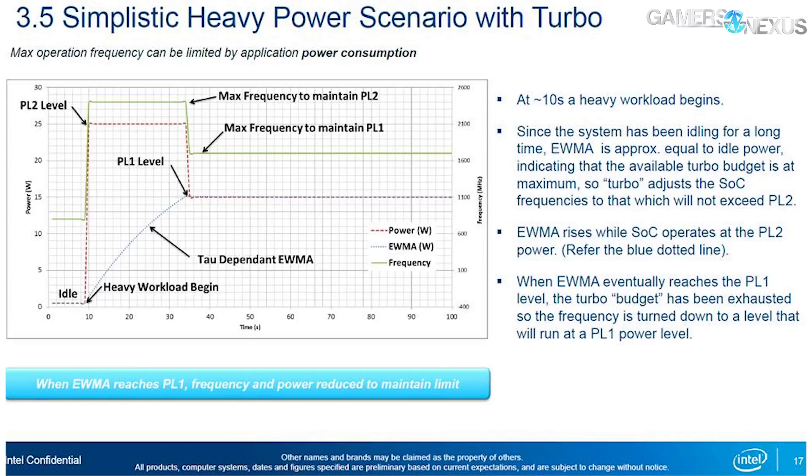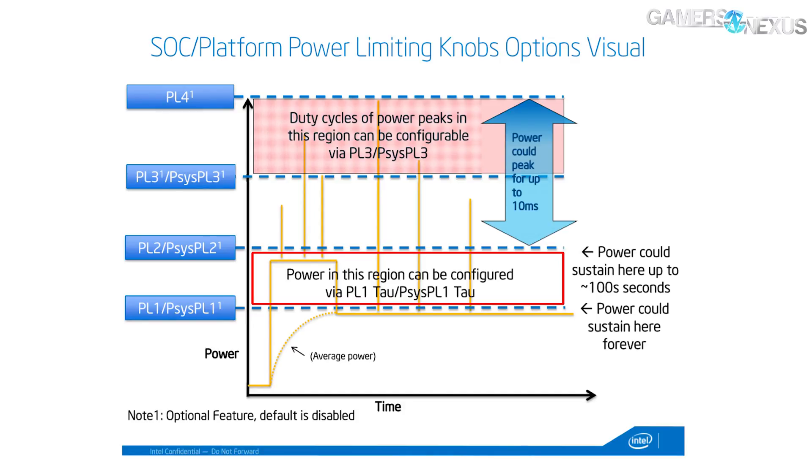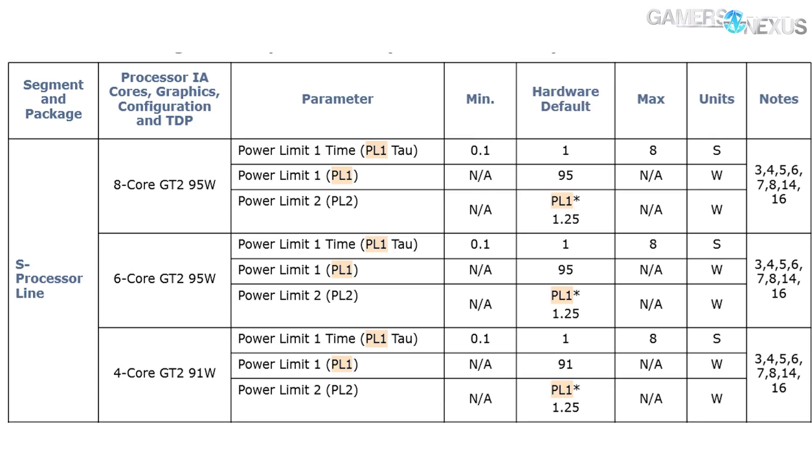Intel allows up to 100 seconds of PL2 or infinite PL1. Power at PL4 is limited to 10 milliseconds max. By Intel spec, hardware defaults for an eight-core CPU are 95 watts for PL1 and 119 watts for PL2 for the limited duration allowed. So you can burst up to 119 watts with PL2, or even higher with PL4 — but PL4 is never more than 10 milliseconds, and PL2 is not supposed to exceed 100 seconds.